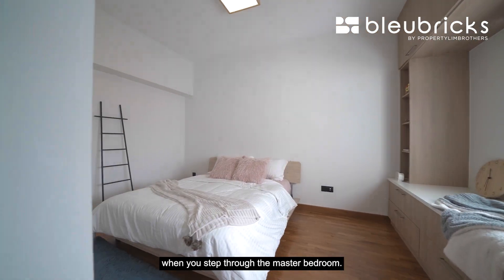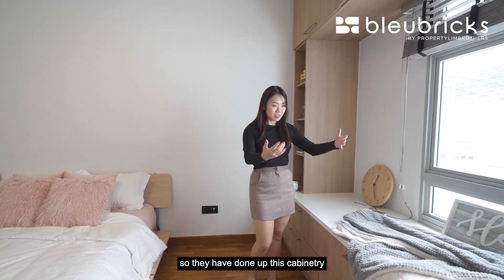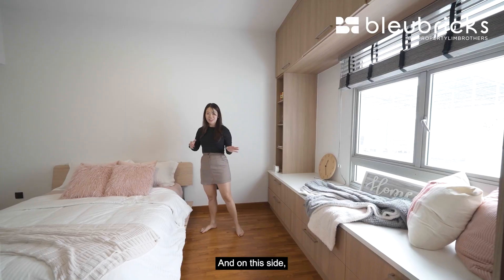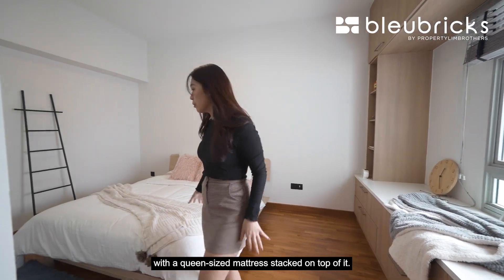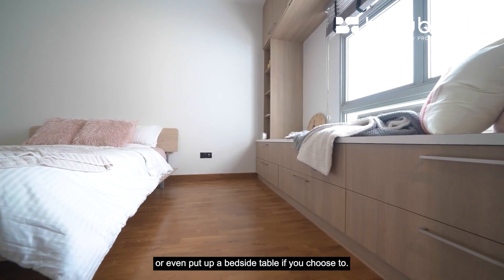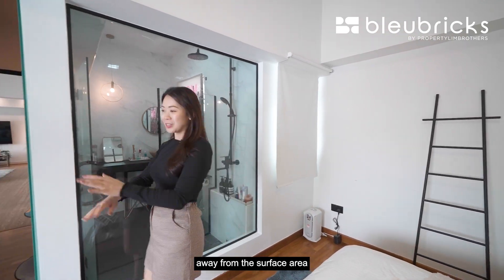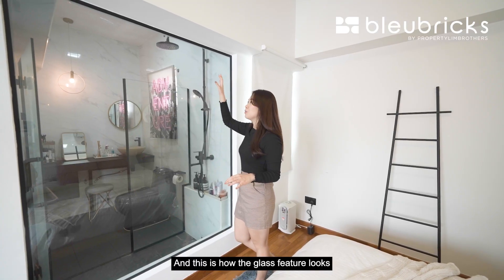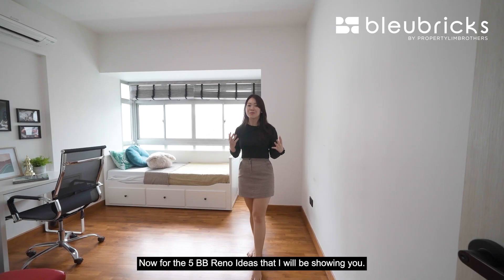Moving on to the master bedroom, our owners have placed their wardrobe along this wall giving huge capacity to store all their clothing, and the bathroom is in this corner where they have installed a glass sliding door and turned the adjacent wall into a glass feature to create a more spacious feel. Our owners really wanted this area to be for rest, so they built cabinetry serving as a bay window where they can sit and read a book. They currently have a king-size bed frame with a queen-size mattress, and even with the king-size frame there is still plenty of space to walk about or add bedside tables. The overhead cabinetry keeps the surface area clutter-free, and the glass feature from outside the bathroom gives a hotel-style look.